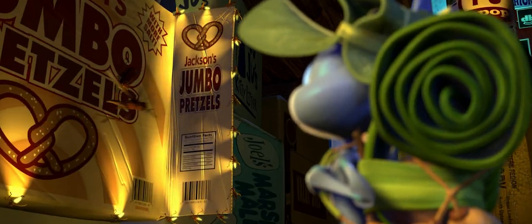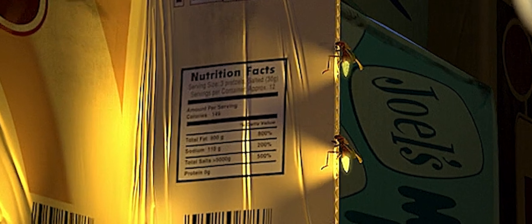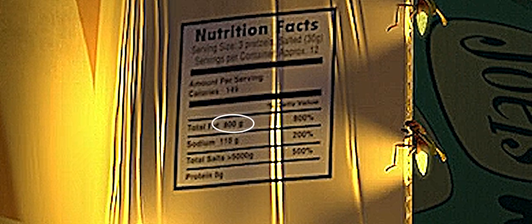Each 30 gram serving of Jackson's Jumbo Pretzels — 'now with more salt' — contains 800 grams of fat, 110 grams of sodium, and over 5,000 grams of total salts. Pretty good for only 145 calories. The nutritional information for the low-fat lard is too low resolution to read, but I would love to know what those stats are.